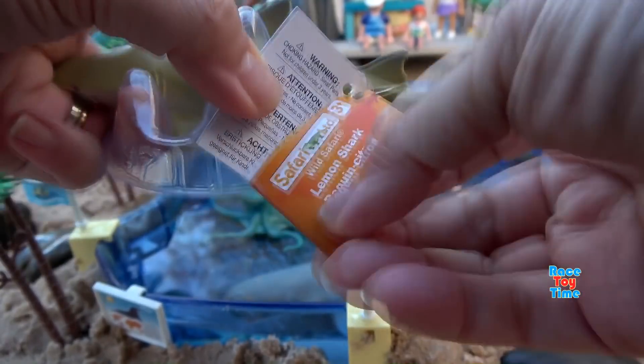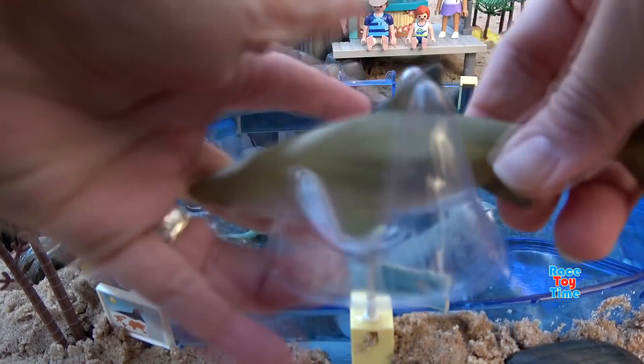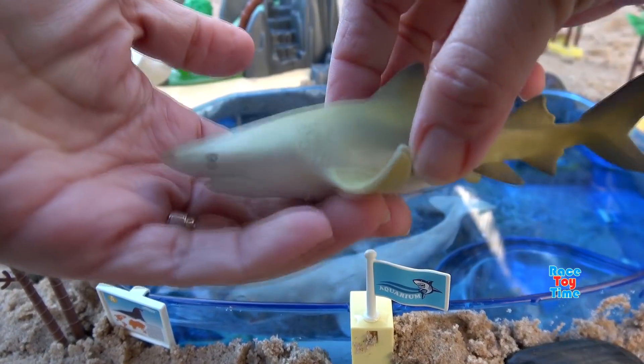Okay, next we have the Safari Limited Lemon Shark. This shark is commonly found in subtropical shallow water.